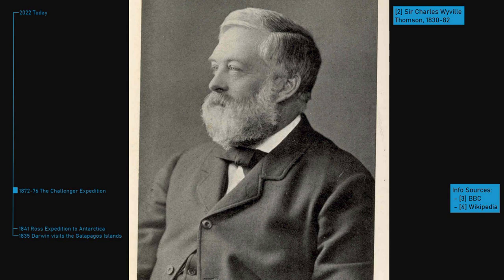Given the astonishing nature of his finds, the support of the Royal Society, and the need for ocean telegraphy, he was able to get a ship from the Royal Navy to launch an investigation. The ship he was given was the HMS Challenger.